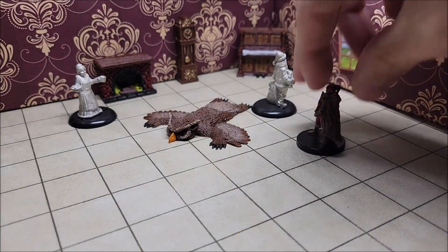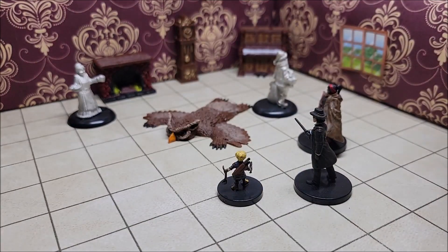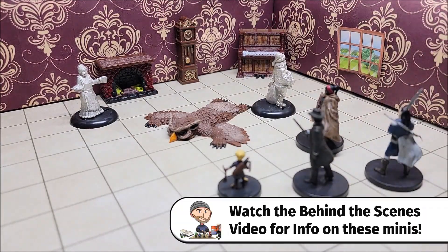In this puzzle, our adventuring party is exploring a mansion. They come across a room that looks like a very nice den or living room. We've got a few things of notice: we have an owlskin rug, a fireplace in the back, a piano, a clock, and two mysterious statues.